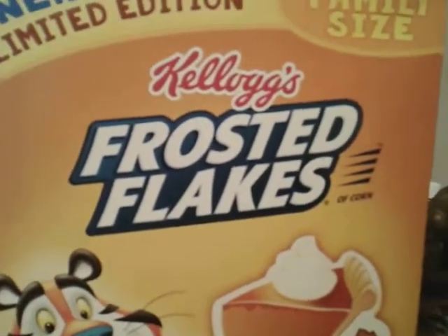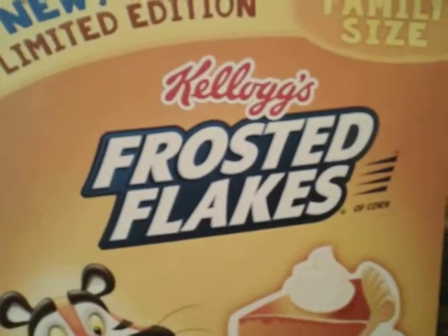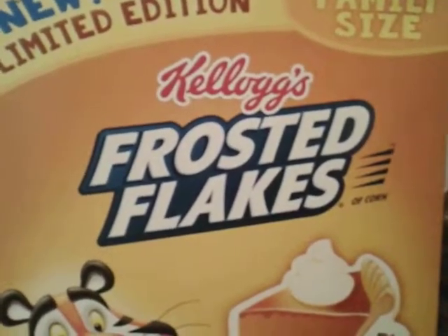I think they should sell these all the time. They're really good.